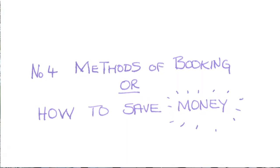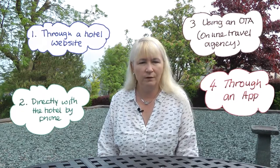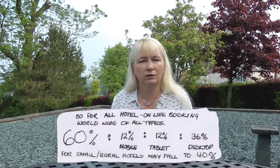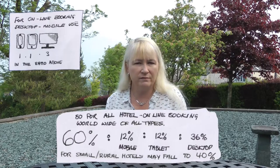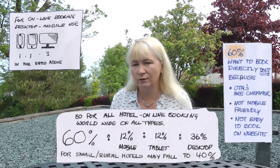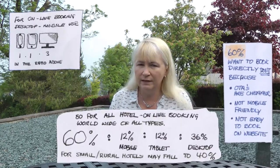Four methods of booking, or how to save money. How do you book? One: through a hotel website. Two: directly with a hotel by telephoning them. Three: using an OTA such as Booking.com or TripAdvisor. Or four: through an app if you're booking with a chain such as Premier Inn or Hilton. In general, 60% of bookings are done online, and surprisingly, 36% of us still use a desktop computer, although that's coming down. The rest is on mobile and tablet, and it varies depending on whether you're staying in a rural or city hotel. 60% of us would prefer to book direct with a hotel on their website, but we don't because prices for the same deals are cheaper with an OTA. Hotel websites are not mobile-friendly and not easy or user-friendly to use — the exceptions are chains and their mobile apps.